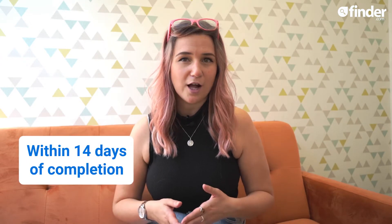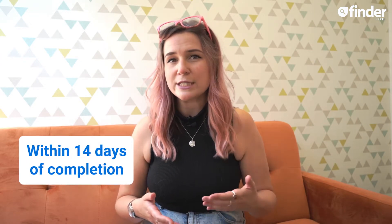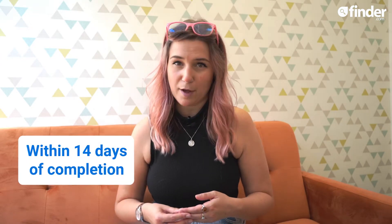You can absolutely file your stamp duty return and pay the tax bill yourself, but typically your conveyancer, estate agent or solicitor will take care of everything for you and include the cost of the tax in their fees. Whichever route you go, your stamp duty return must be filed with HMRC within 14 days of completion on your property purchase.